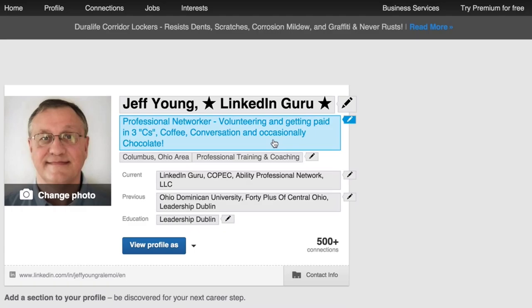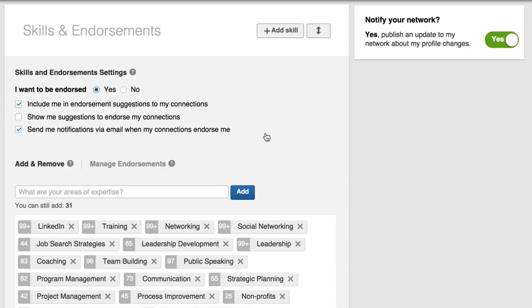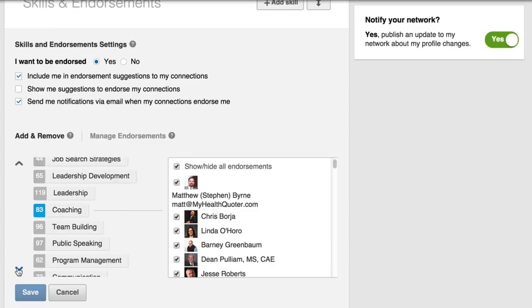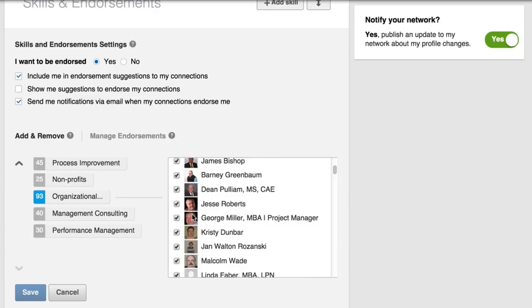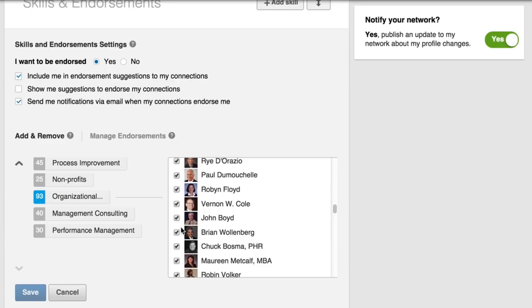Click 'edit profile' to go to your list of skills, then scroll down to your skills endorsements and click any edit button — you'll now be in edit mode for your skills. Instead of adding and removing skills, click on 'manage endorsements,' which changes the look and feel of what you see. Then scroll down to a skill you want to pick — for example, organizational development — and you can show the endorsements for that skill and turn off or back on any endorsements you don't believe are valid. That's one way to keep the integrity of your skills and make sure your endorsements are meaningful to what people see on your profile. Simply uncheck any endorsement you don't believe was real.